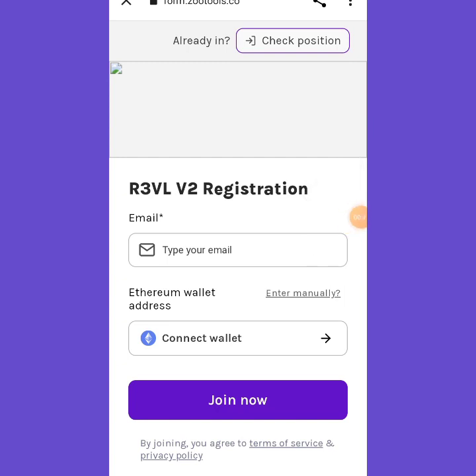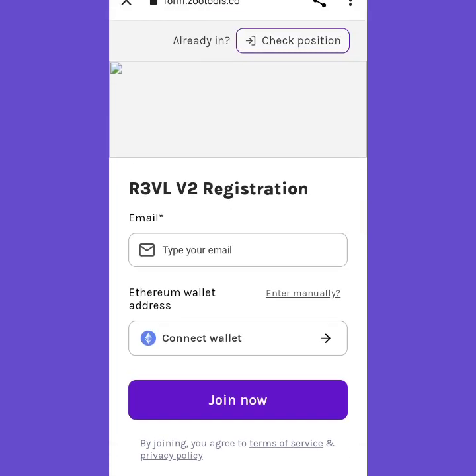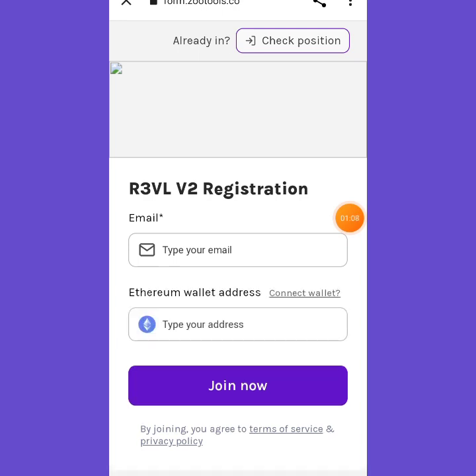Click on 'Enter Manually' and once you click on that it's going to ask you to paste in your wallet address — that is your Ethereum wallet address. Let me point out the 'Enter Manual' button so you don't make a mistake. You can see it says 'Type your address' right here.